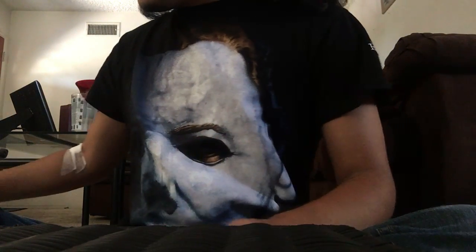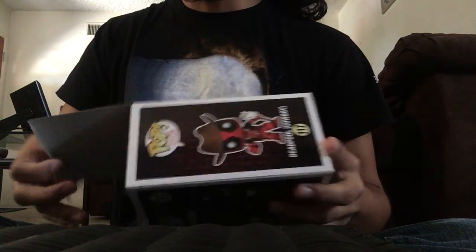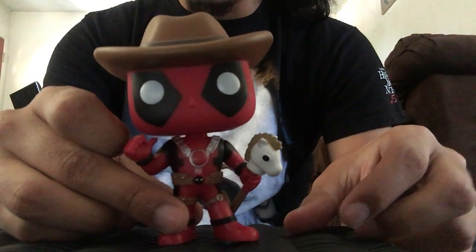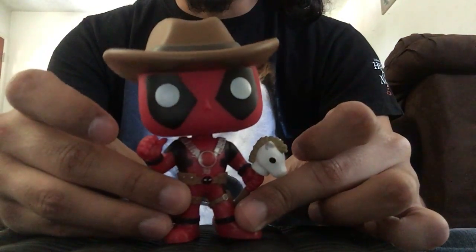Last we have the GameStop exclusives. First is Cowboy Deadpool — I originally wasn't going to get this one, but I saw it up close at GameStop and knew I had to have it. He's wearing a cowboy hat and has a horse on a stick, which is very very Deadpool.